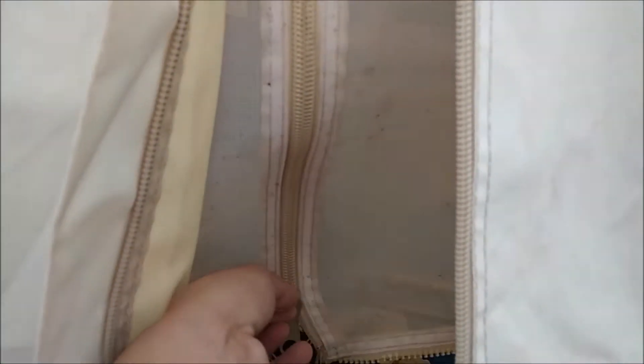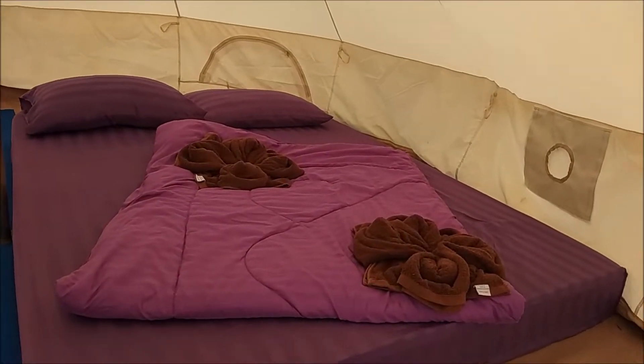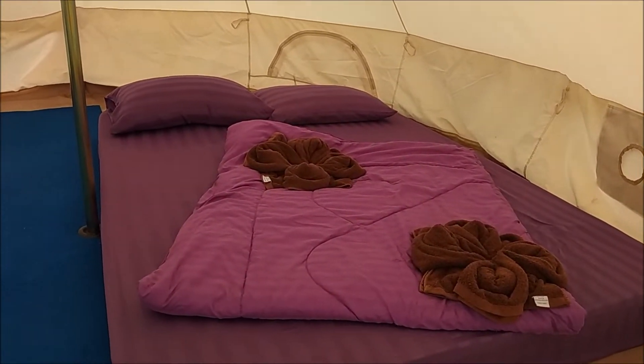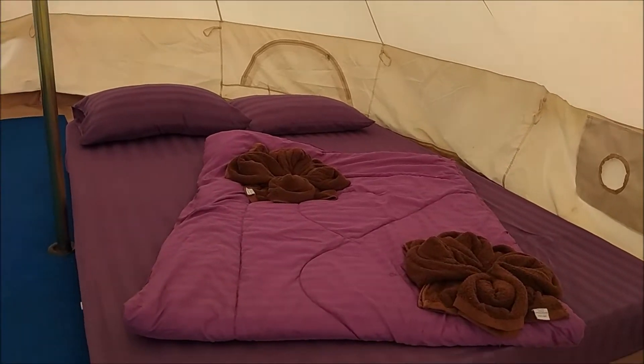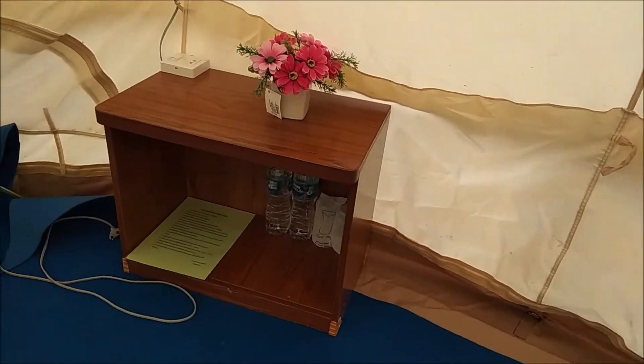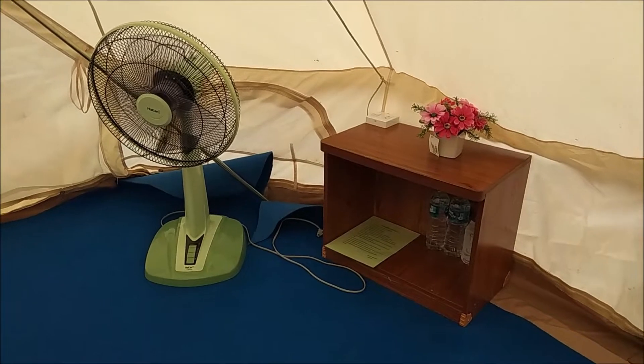Let's check out the tent. You've got a zip — the first zip is basically your gate, and the second one is to block mosquitoes because you are living in the mountains. Right here is your bed and it's pretty big — I think it's about 15 square meters.